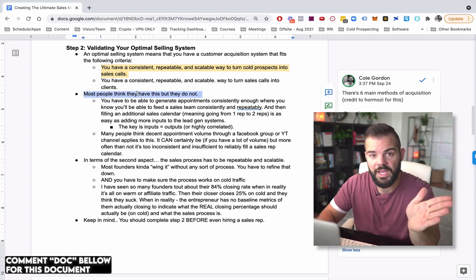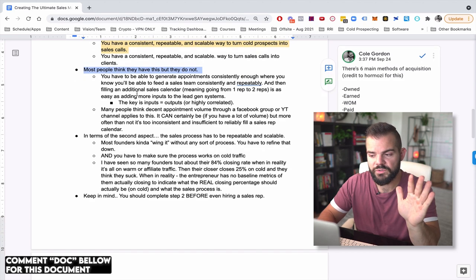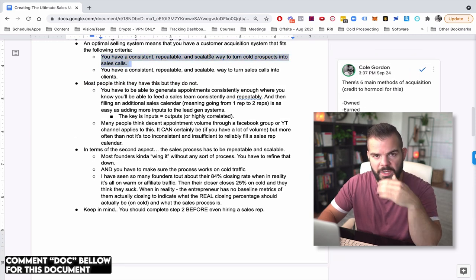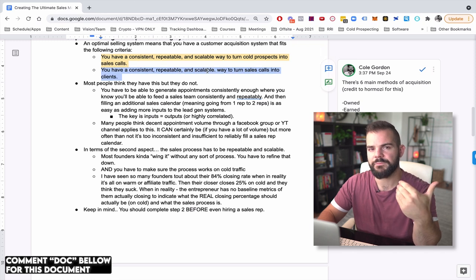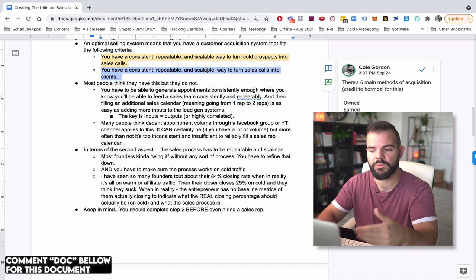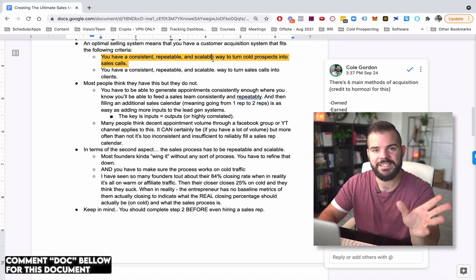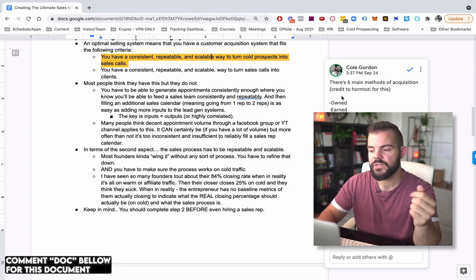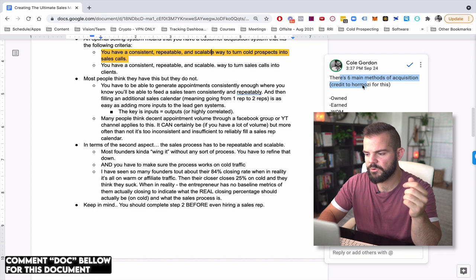Most people think they have this but they do not. People kind of understand you need a repeatable sales process on the call, but a lot of people don't really get the repeatable lead acquisition — generating sales calls. Alex Hormozi talks about the six main methods of acquisition: owned media, earned media, word of mouth, paid, affiliate, and outbound. You have to get one of these channels repeatable and scalable.